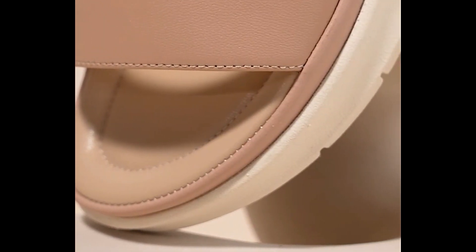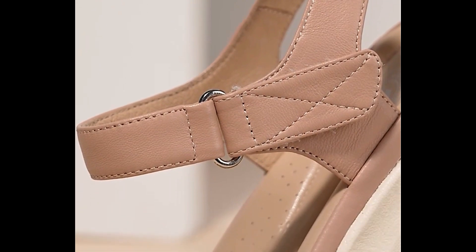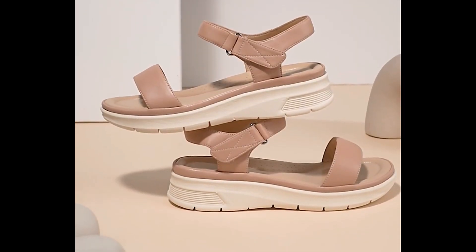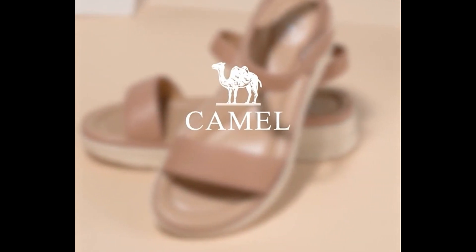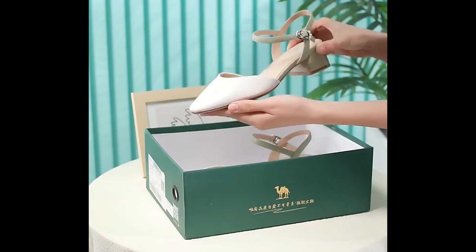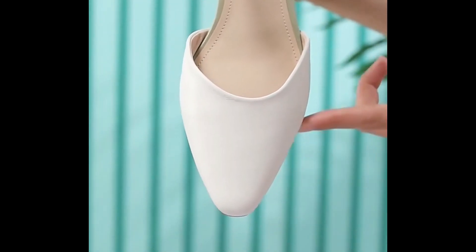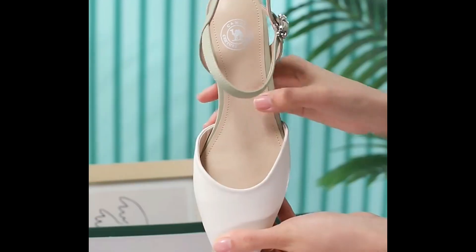If you are interested in ordering any pair from this collection for yourself, it's very easy. Just go to the description box of this video where links are given. Through those links you can easily order a pair for yourself after selecting the right size, right color, and right design of your choice.